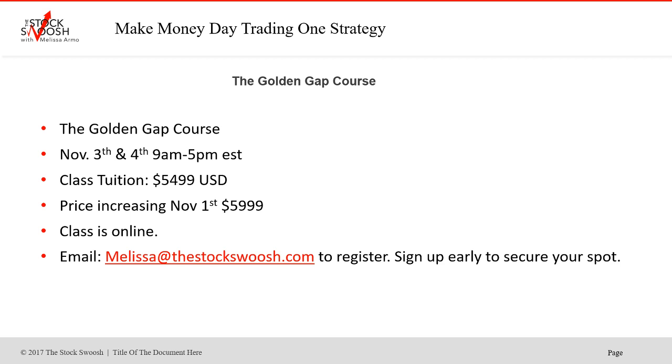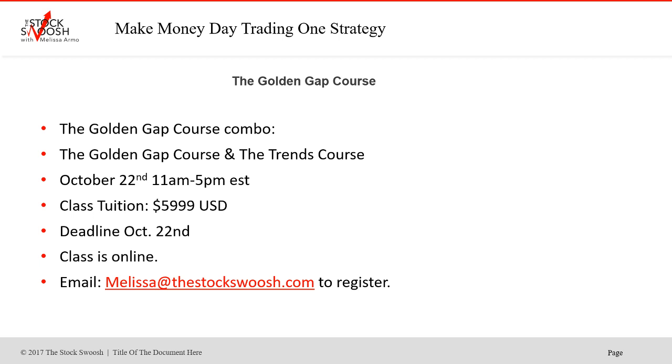The next class is November 3rd and 4th from 9 to 5 Eastern Time. Cost of the class is $54.99, but the price is increasing to $59.99 on November 1st, so sign up by October 31st. It's online — you can be anywhere in the world and take it. The trends class is October 22nd from 11 to 5. Class tuition for the combo is $59.99 — two classes for the price of one, save $500. Do the trends class on Monday the 22nd and then do the Gap class in November.